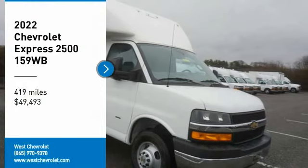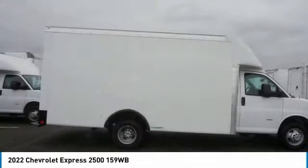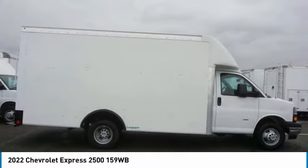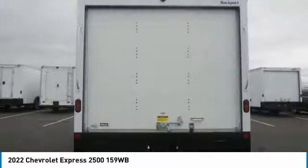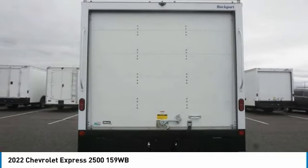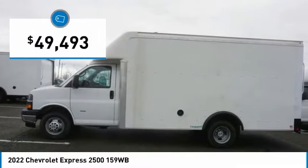Come test drive the 2022 Express. The Express offers massive spaciousness, style, safety, and a surprising amount of optional features. With enhanced towing and hauling capabilities, the Express is built to get the job done and is priced below fifty thousand dollars.